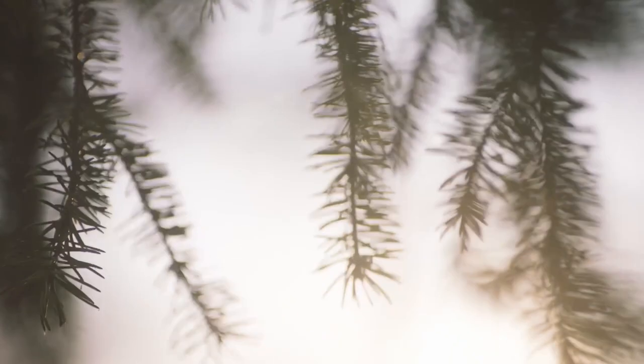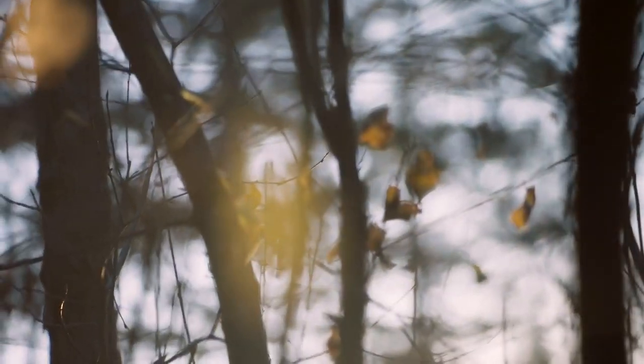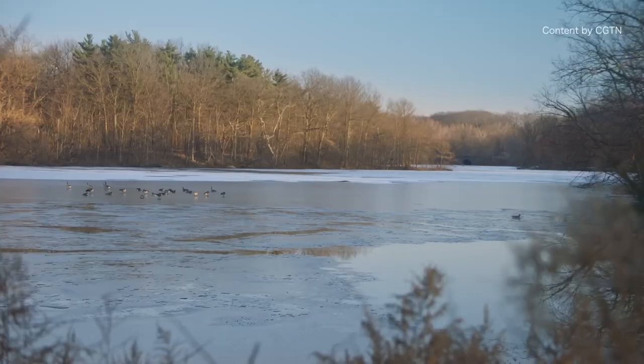My childhood was spent in forests and in the countryside. When I started searching for motifs — something I can paint on — for me it was mostly plants, insects, nature.